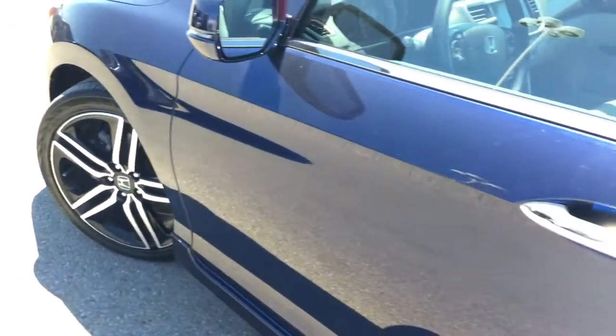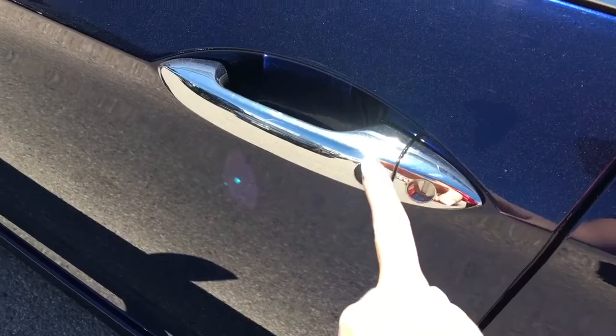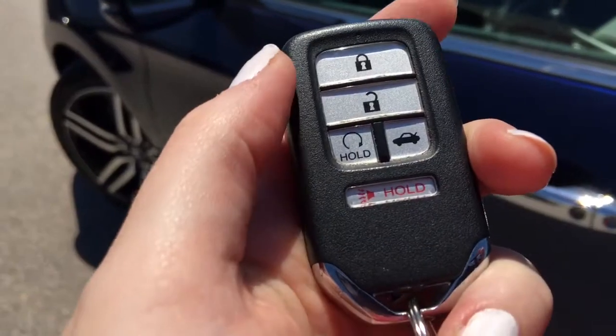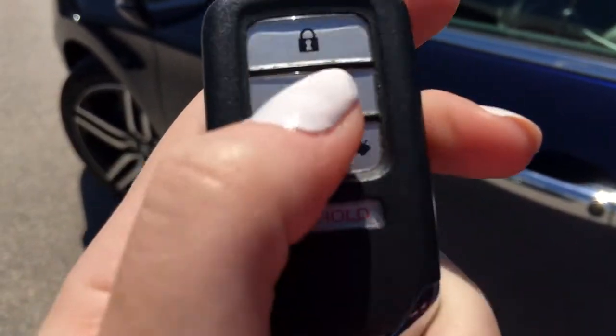When it's time to hop in you'll have no issues thanks to the handy proximity key entry system, given away by that lock button right on your door handle there. Check out our video tutorial for more info on that great feature. And on your key fob you've got lock, unlock, remote start, trunk release, and panic button. So let's hop on in.